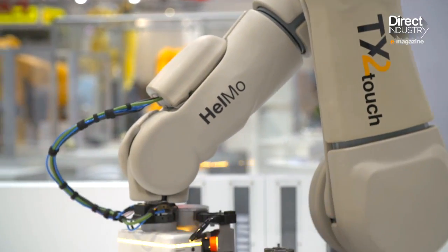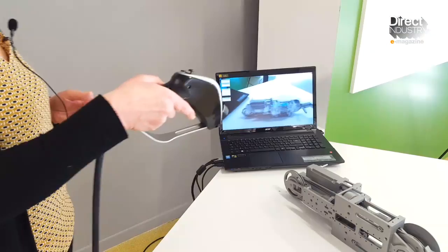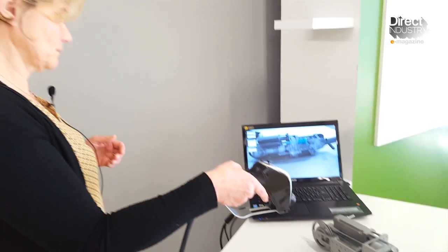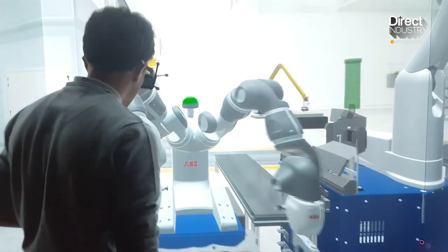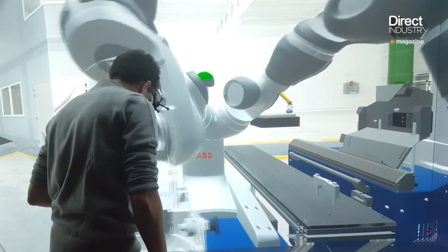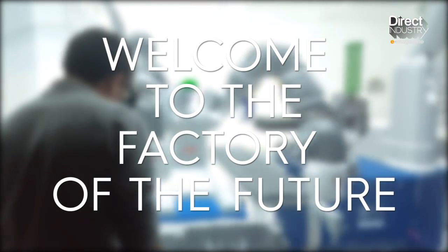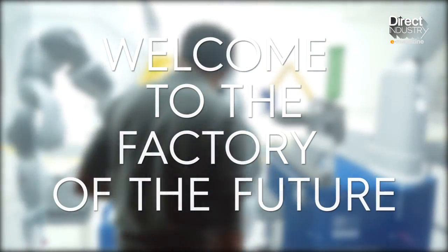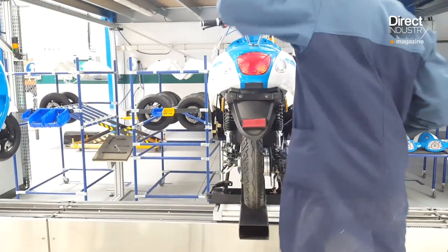In an effort to find the answer, we went to Saclay, near Paris, where French researchers and manufacturers are developing and testing tomorrow's industrial technologies in two lab factories. Welcome to the factory of the future.